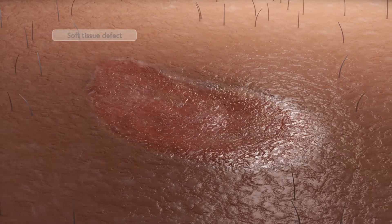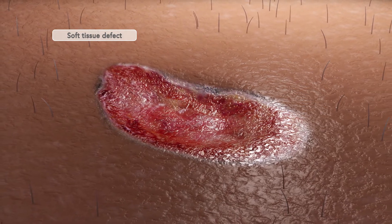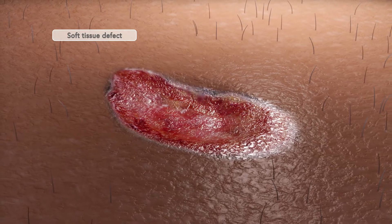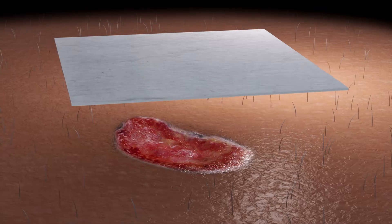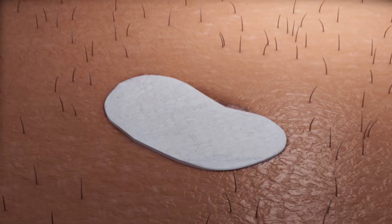In acute or chronic soft tissue defects, the ECM is missing or damaged and wound healing may be compromised, especially in patients with diseases such as diabetes, vascular disease, or obesity. The AROA ECM can be used to replace missing or damaged ECM to augment the patient's own healing.